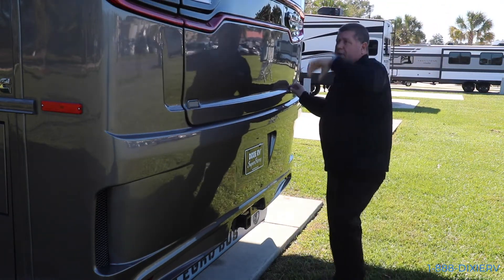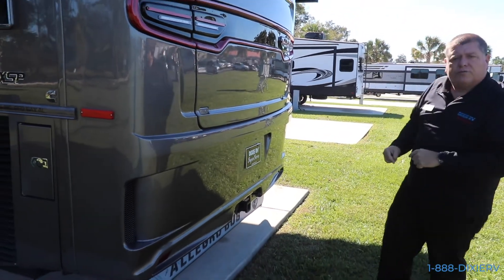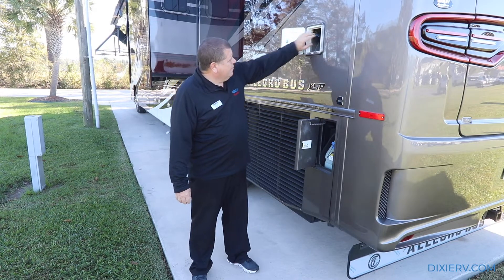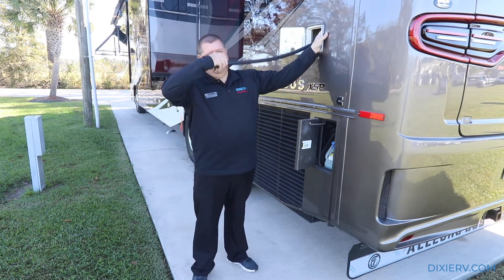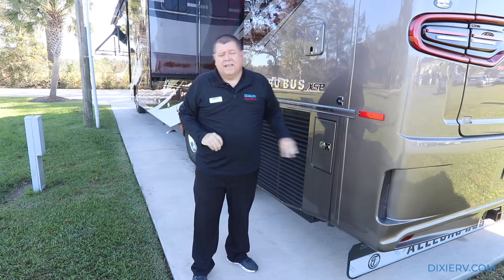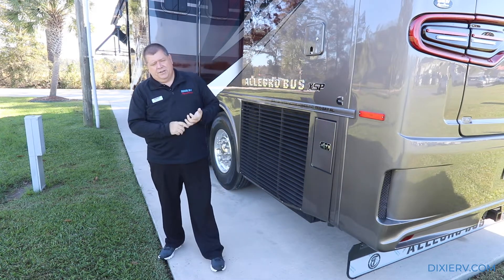Up top is your backup camera, and of course you have LED and brake lights throughout. Right here is your 10-gallon DEF and it's on the same side most people fill on. Right here is your power cord - it's on a power reel. I just press the button and it goes ahead and rolls it up in there. Then I can close this, lock it up, and I'm ready to go.